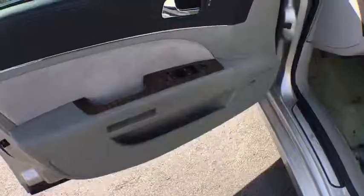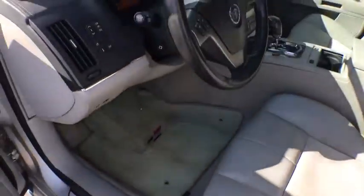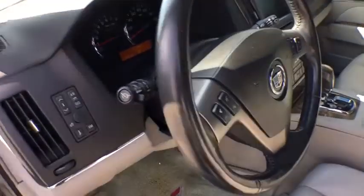Universal garage door opener, fog lamps, cargo net, tachometer, daytime running lamps, sunroof, console, ParkSense Park Assist, cup holders, steering wheel controls, digital clock, rear spoiler.